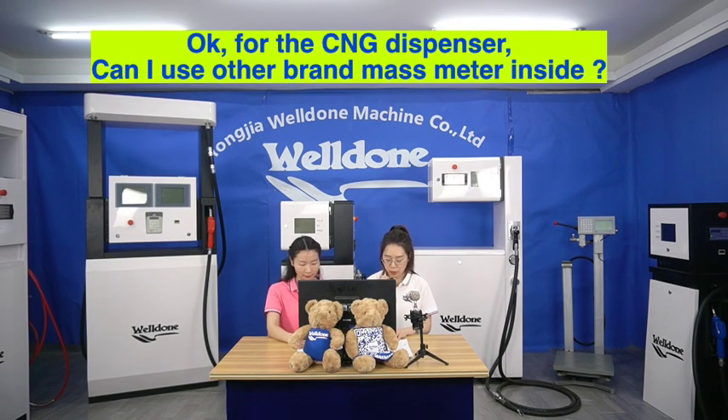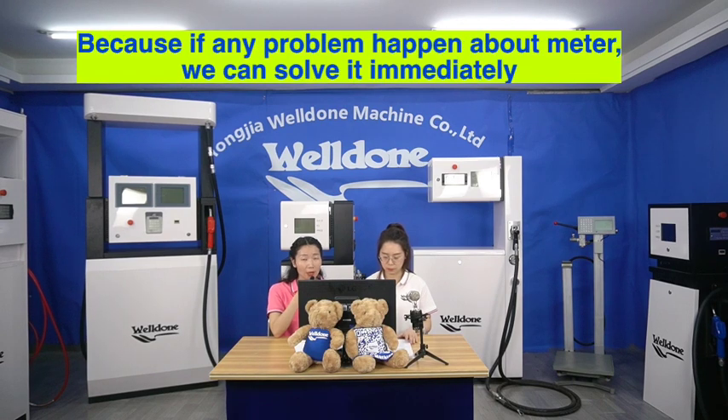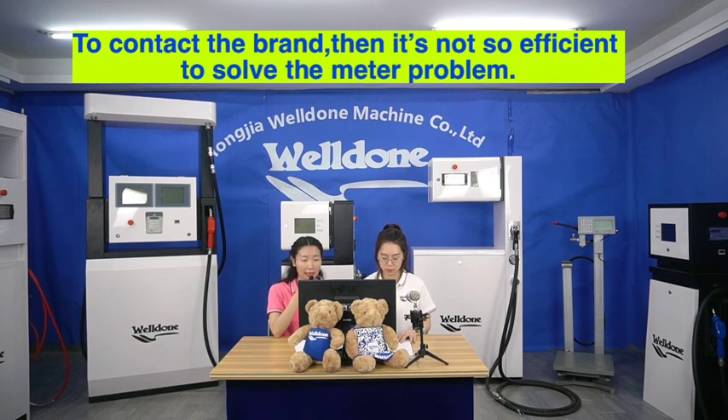For the CNG dispenser, can I use another brand's mass flow meter inside? Yes, you can use another brand, but we suggest you use our own brand, because if any problem happens with the meter, we can solve it immediately. If you use another brand, when a problem occurs it may take much more time to identify the issue and contact that brand, so it's not as efficient to resolve the meter problem.